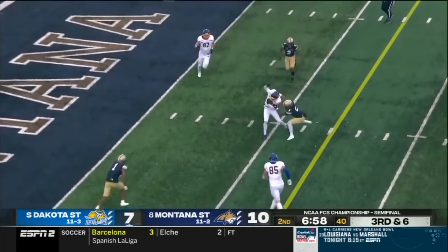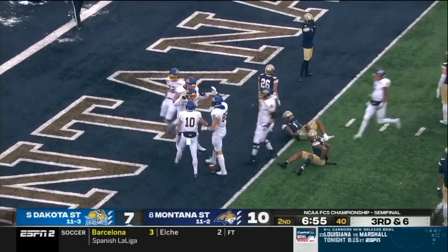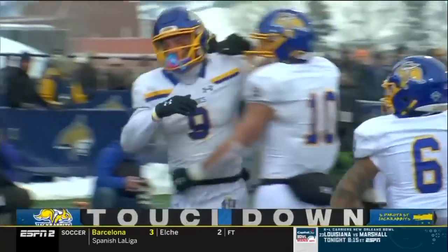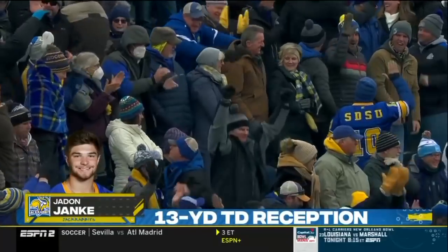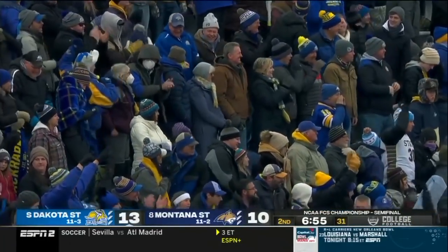Oladokun — nice ball — and it's caught by Yonke, diving to the end zone! Touchdown! Oladokun's pass is complete to number nine, Jayden Yonke. Touchdown Jackrabbits! The Jackrabbits take the lead — one of the Yonke twins, this is Jayden — 13 yards.